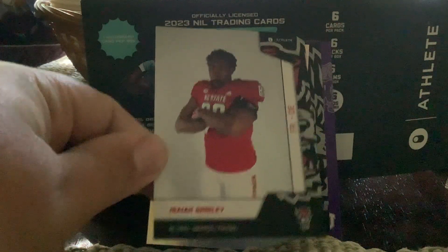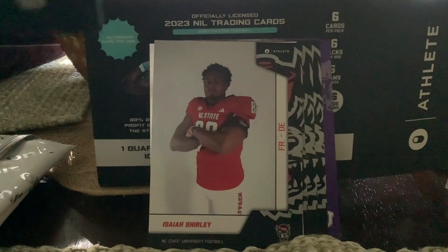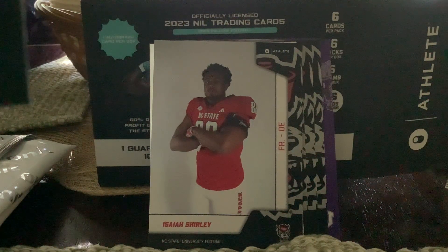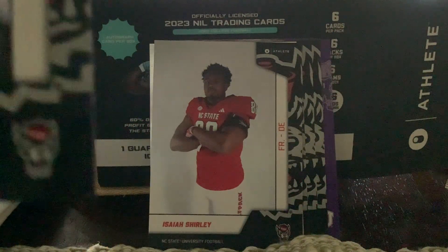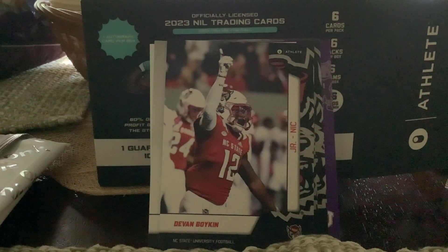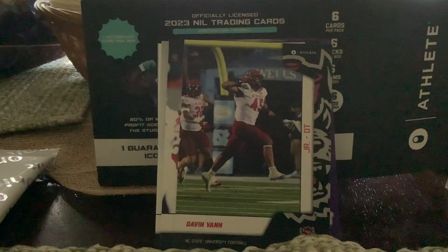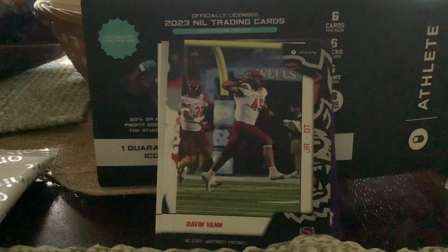Next one we got Isaiah Shirley, then Devon Boykin, and the last card is a junior defensive tackle Devon Van. So we've got TCU and North Carolina State so far, which is nice. On to pack number three out of six.